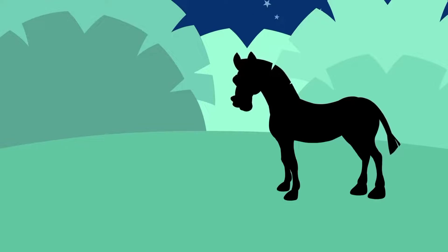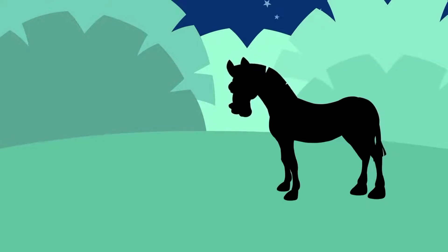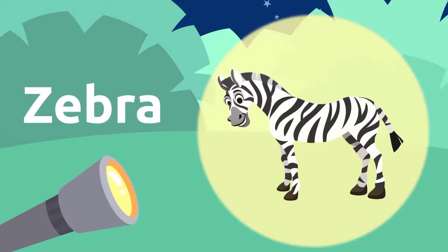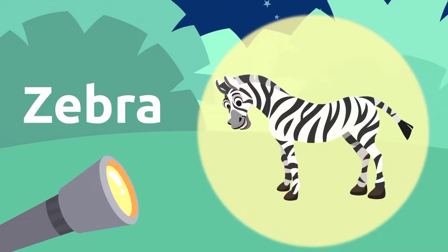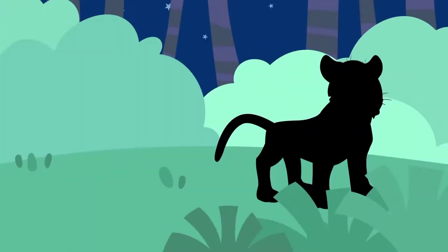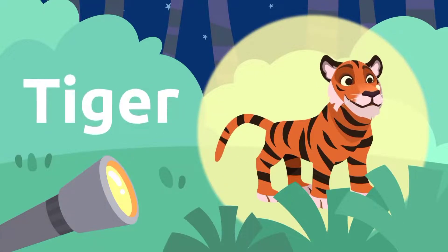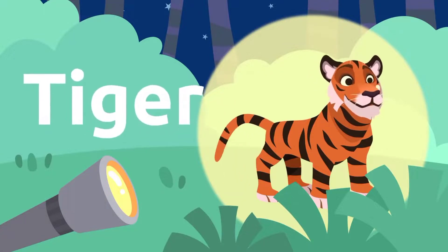Let's keep searching for animals. Over here — a zebra. Zebra stripes are so cool. Zebra. Let's see if we can spot more wild animals. A tiger. Tigers are fierce. Tiger.